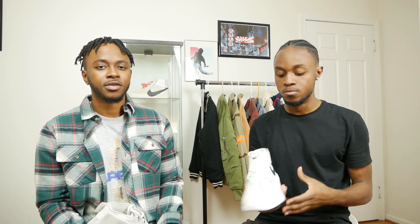The Nike Air Force 1 Low in the light bulb colorway has been out for a while now, and there's a black colorway coming out on May 17th. So if you guys like this sneaker, I think you should pick that one up. We're not gonna bore you guys with another sneaker review video, because I know you guys have seen a lot of reviews on YouTube about this sneaker.